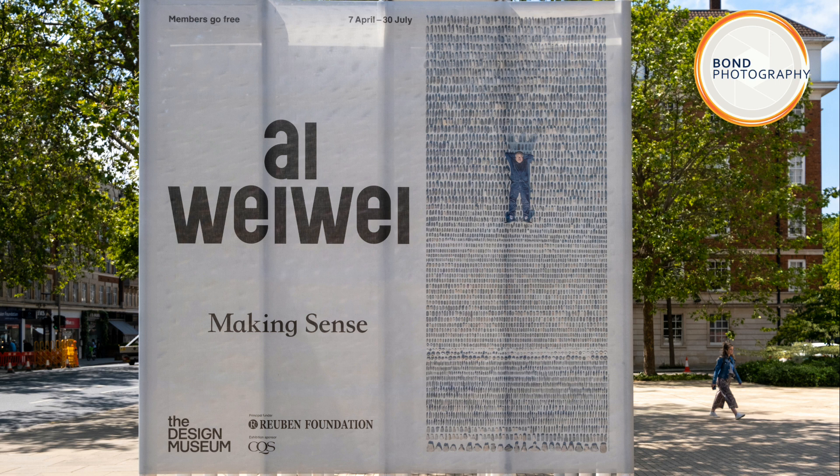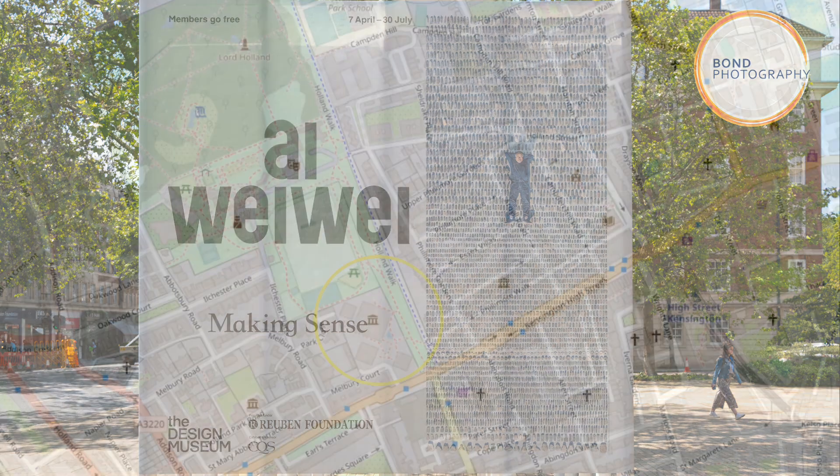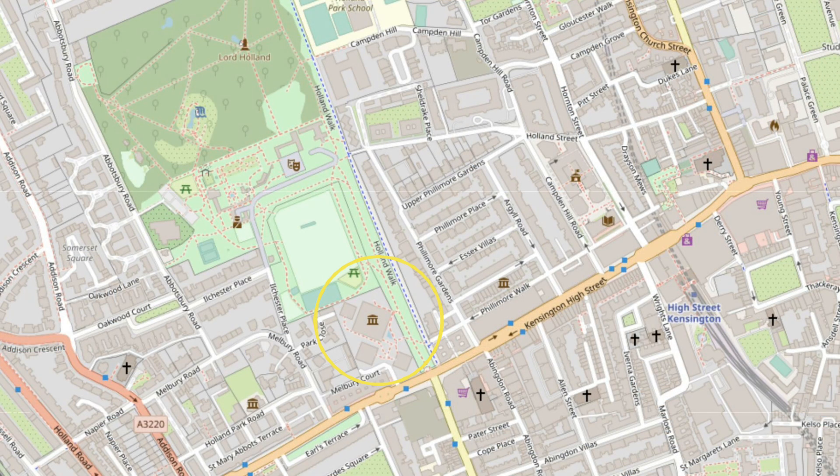Currently at the Design Museum is an exhibition by Ai Weiwei called Making Sense. The museum is situated on the edge of Holland Park on South Kensington High Street.